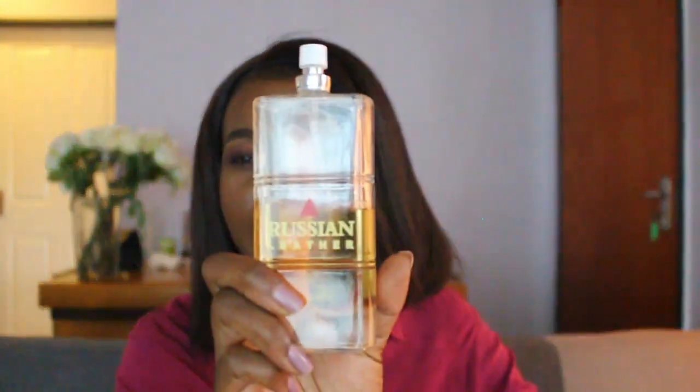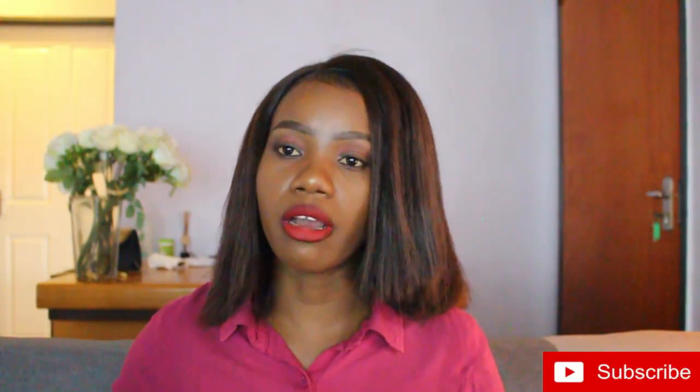The Yardley doesn't last long, so I always back it up with something else. This one is actually for guys — it's a Russian Leather cologne. I just love how guys' perfumes smell. I always have that with me, and I also have one in the car so I'm always covered.